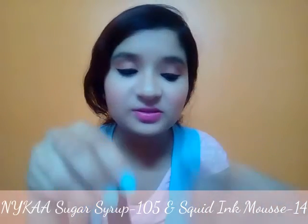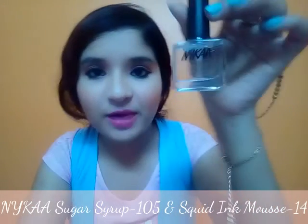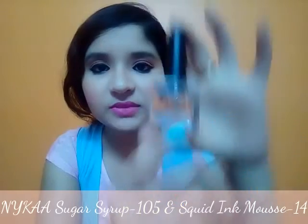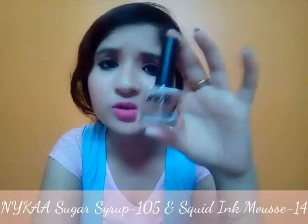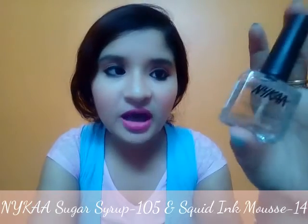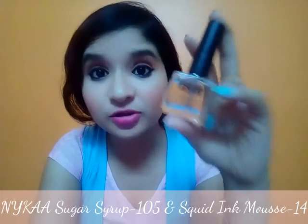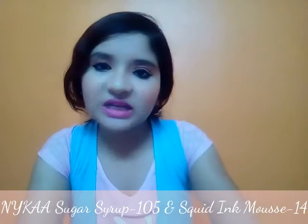My last favorite products this summer are the nail polishes I'm currently using. The first is the Nykaa transparent nail polish in shade 'Sugar Syrup', number 105. It's a transparent color that goes with any dress. When you want natural-looking nails without color, this will give them a beautiful shine.